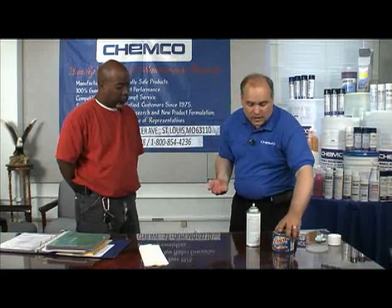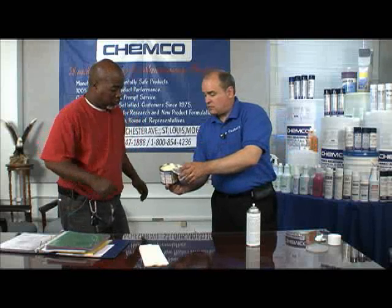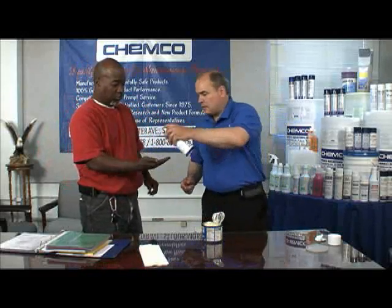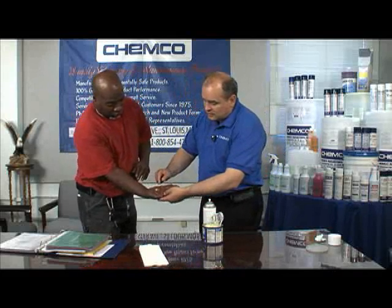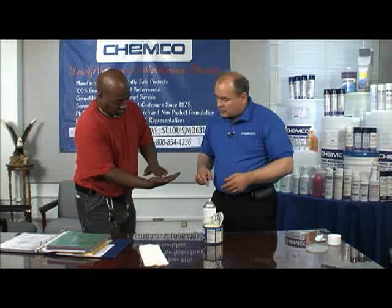I've just degreased that entire thing. Now Keith, take a little bit of grease and put that into the palm of your hand. Let me go ahead and spray a little bit. Now go ahead and rub that around — look right there. Already you can see it's starting to break it down. Go ahead and rub it with your finger. See how easy that breaks down all of that grease and oil?